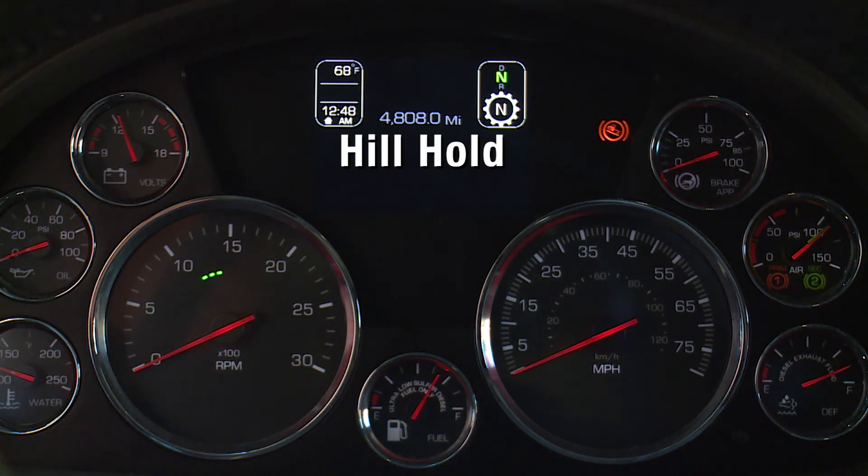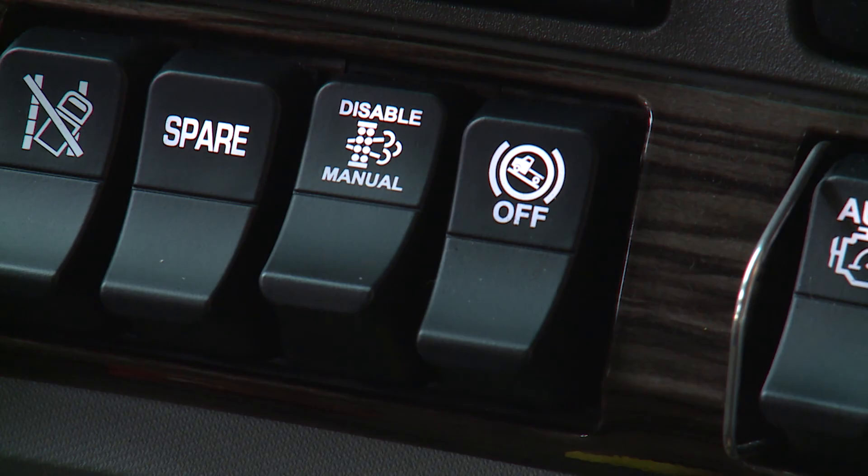The hill hold feature is available with automated transmissions. This feature holds the vehicle while on a hill to allow the operator to release the service brakes and press the accelerator. It will hold the vehicle if the vehicle is attempting to go up a hill from a stop in either drive or reverse. When the Hillstar aid switch is selected, the lamp on the switch flashes indicating the feature is disabled.